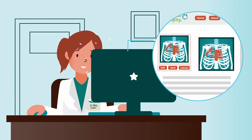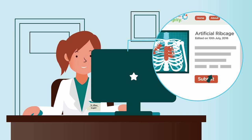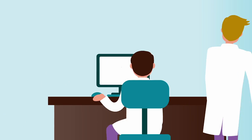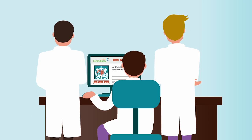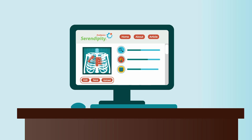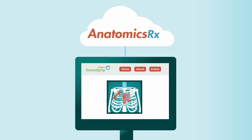Once an idea is sufficiently developed, innovators can then pass it on to Anatomic experts. Every innovation is subjected to thorough analysis in order to determine feasibility and potential benefit to doctors, hospitals, and patients. When an innovation passes the testing process, it's then incorporated into the Anatomic's Rx software platform, where it is made available to a worldwide network of users.